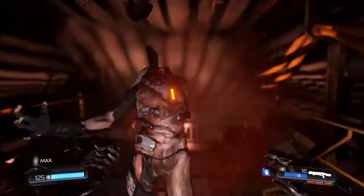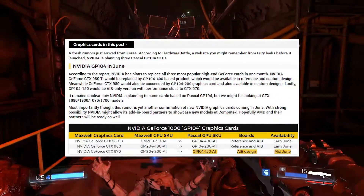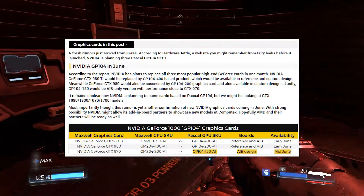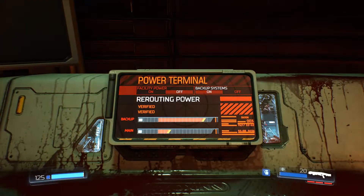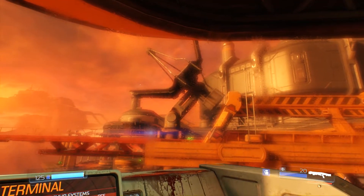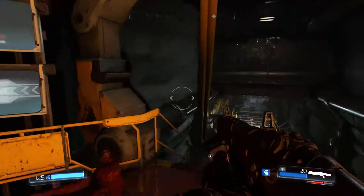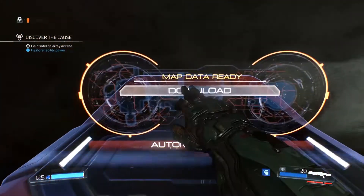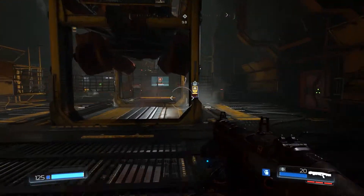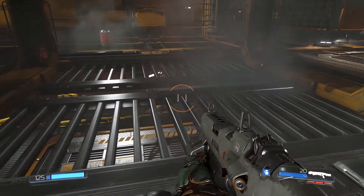So where did the whole 1060 Ti rumor start from? It started all the way back in April of 2016, where three Nvidia GP104 SKUs were found. Currently, only two GP104 SKUs have been released — these being the GTX 1070 and the GTX 1080 — with the Titan X Pascal being a GP102 SKU. This leaves that last SKU, the GP104 150, as a bit of a mystery as to where it went, which left many to believe that a 1060 Ti would release. But since so much time has passed with no such card announced, that rumor kind of melted away.